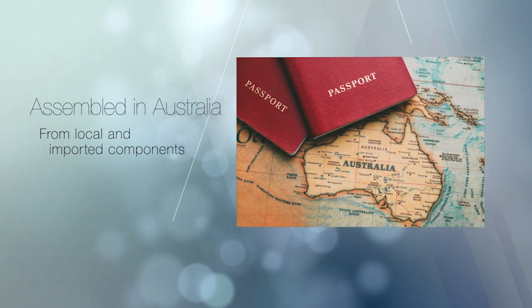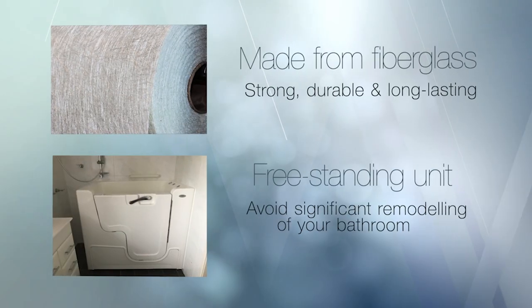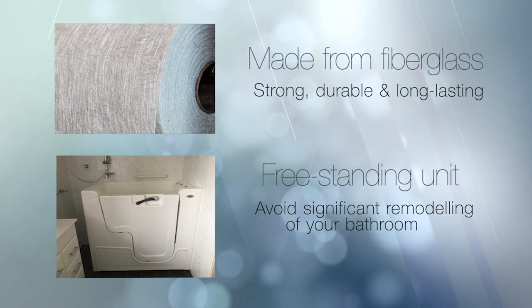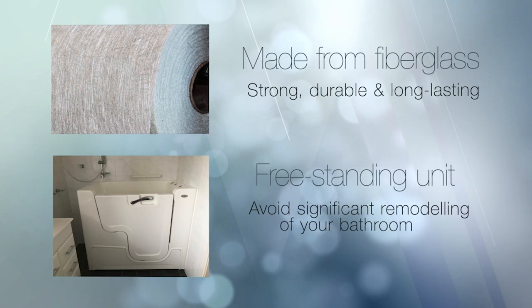Your quality Windsor walk-in bath is assembled here in Australia from local and imported components to meet your needs and quality expectations. The baths themselves are made from fiberglass, which is strong, durable, and long-lasting.